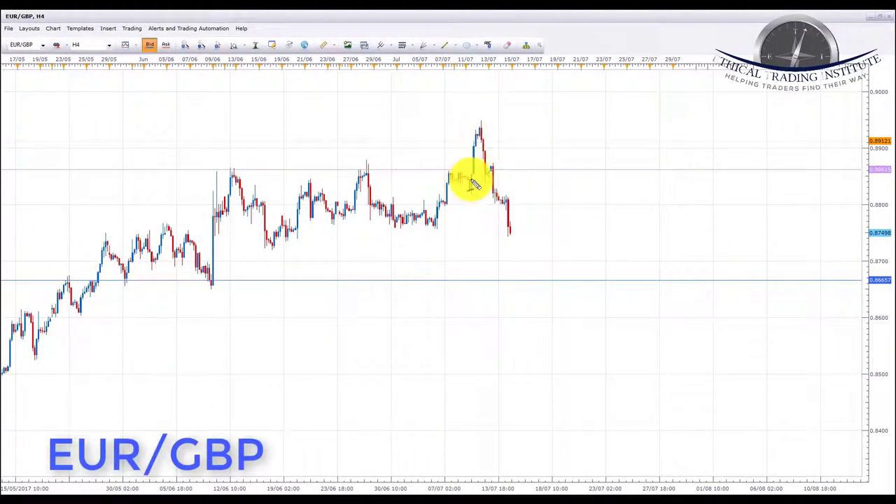Next is EUR/GBP. Euro pound failed to hold above the 0.88615 resistance area and sold off quite hard last week. This week we're looking for a pullback — possibly a retest of 0.88615 — but as with USD/CAD, that may be ambitious. A shallower pullback to the 0.8800 psychological area would also work. We'll look for bearish formations on the lower time frames and initiate shorts either from the 0.88615 retest or from 0.8800, targeting 0.86657 as the next key support.